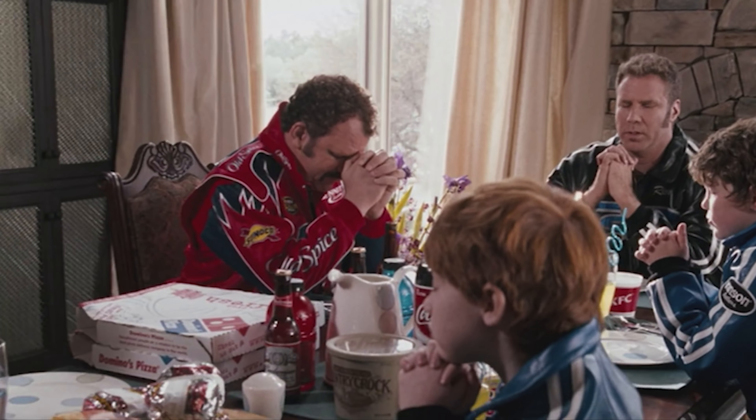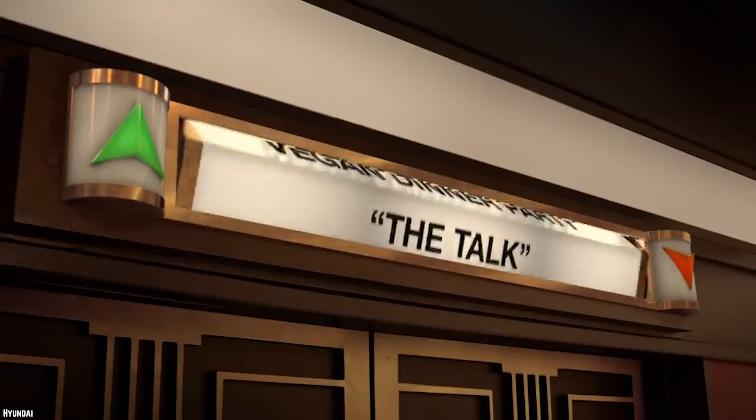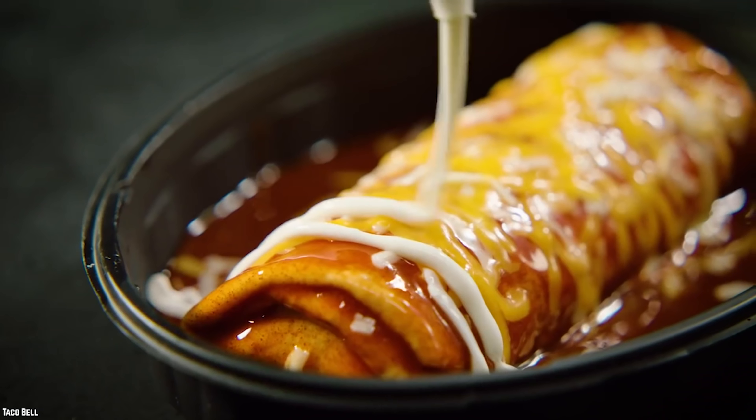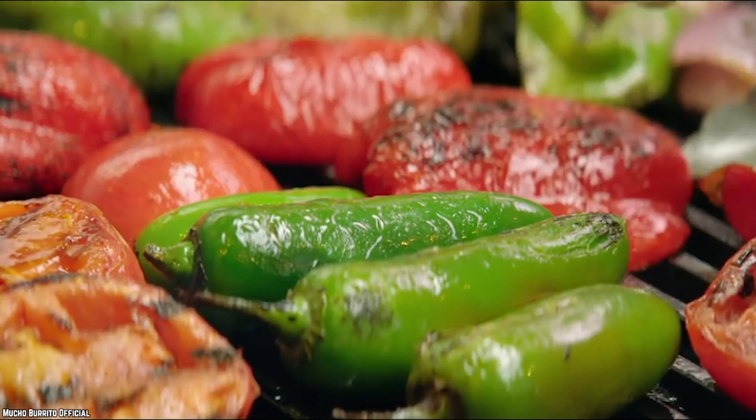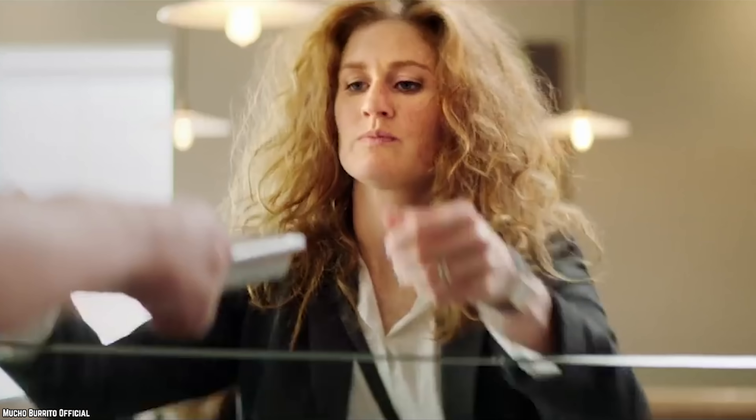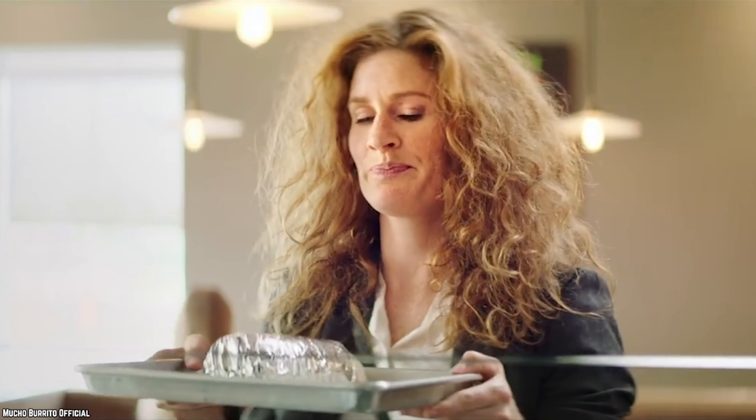Vegetarians love the bean burrito, and many consider it their go-to fast food item. Many vegetarians love Taco Bell since it's easy to have them remove the meat from quite a few items. The same refried beans that are in the bean burrito can be exchanged for meat at no extra charge in menu items that have ground beef. Those seeking meatless alternatives should ask to have the meat replaced with beans — they'll be more than happy to do it for you.